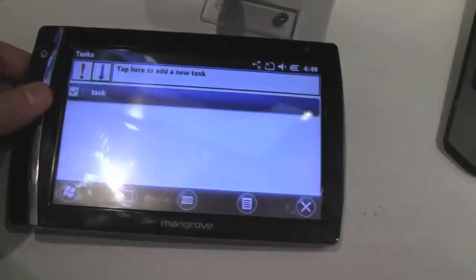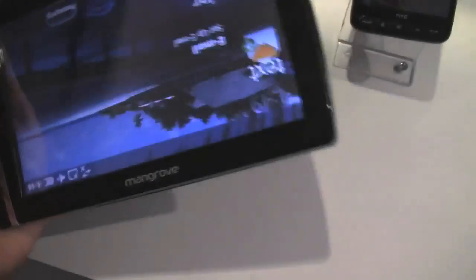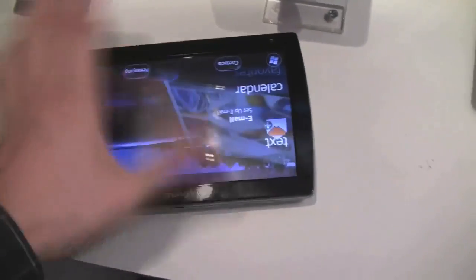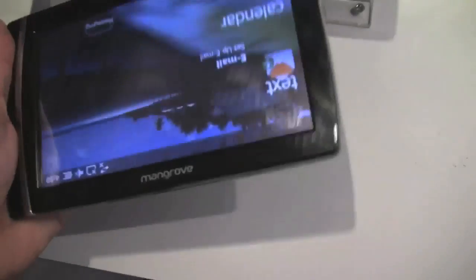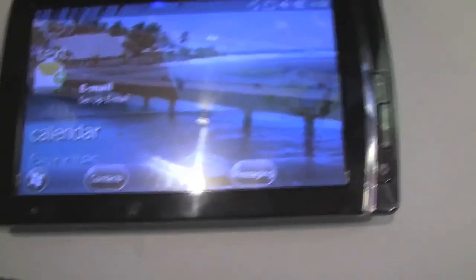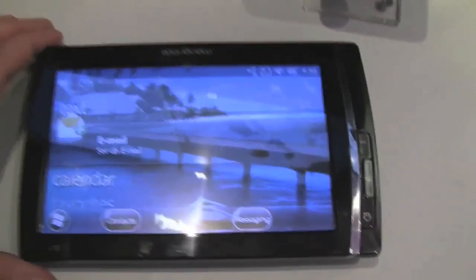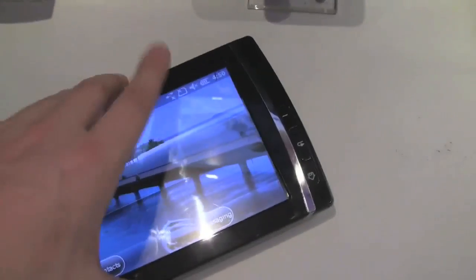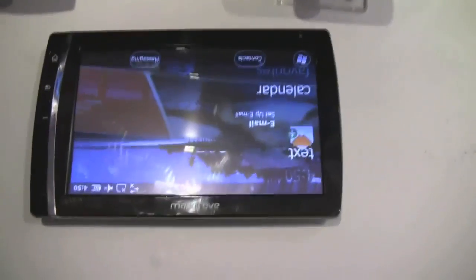I can't tell you anything about the price or when it's going to come to market, but it actually feels very solid — good manufacturing quality, even a little better than the Archos 9, and it's lighter. The screen is super glossy, so it might be hard to see something in bright sunlight. But yeah, just another example of where you can use a Qualcomm Snapdragon platform.